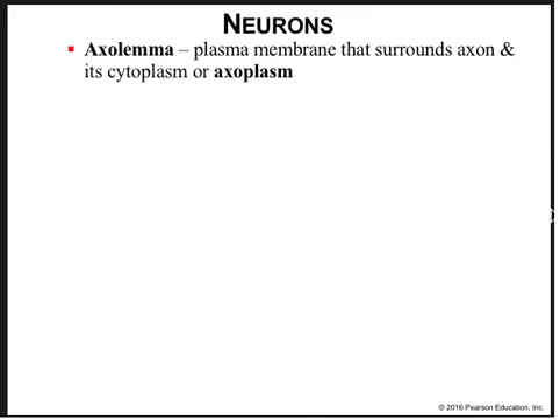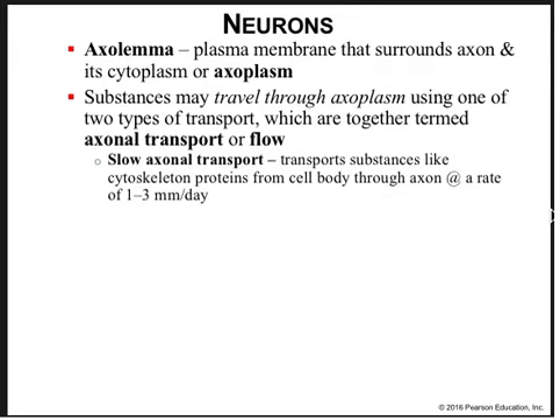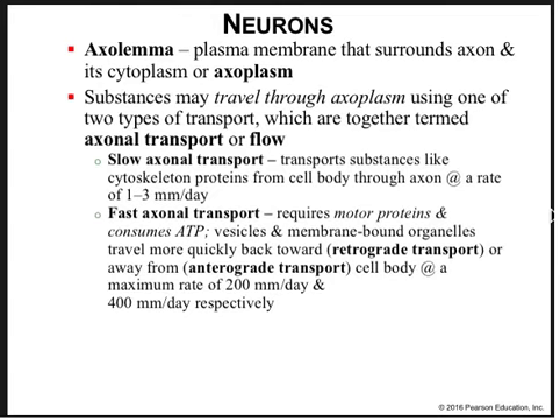The axolemma is the plasma membrane that surrounds the axon and its cytoplasm, also known as axoplasm. Substances travel through the axoplasm using one of two transport types, together termed axonal flow. In slow axonal transport, cytoskeletal proteins move from the cell body through the axon at about 3 mm daily. Fast axonal transport requires motor proteins and consumes ATP, moving vesicles and membrane-bound organelles either toward the cell body — retrograde transport — or away from the cell body — anterograde transport — at rates of about 200 mm/day and 400 mm/day, respectively.